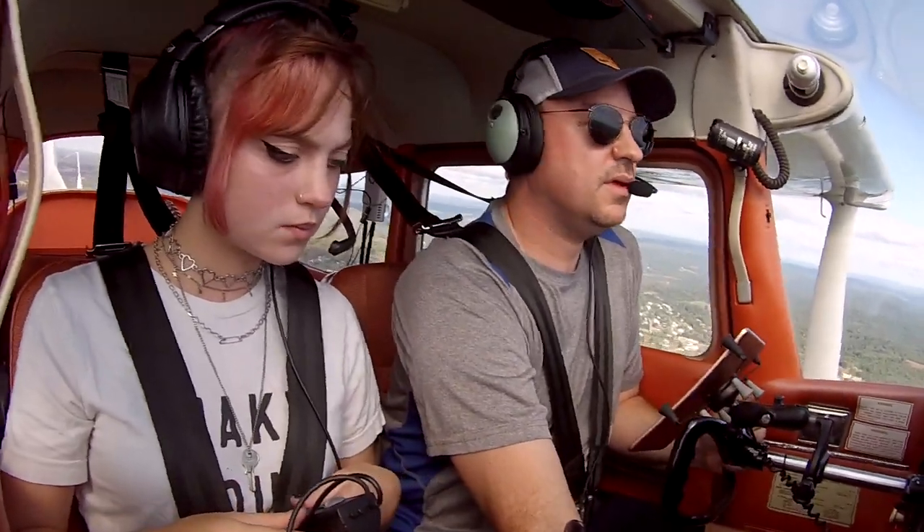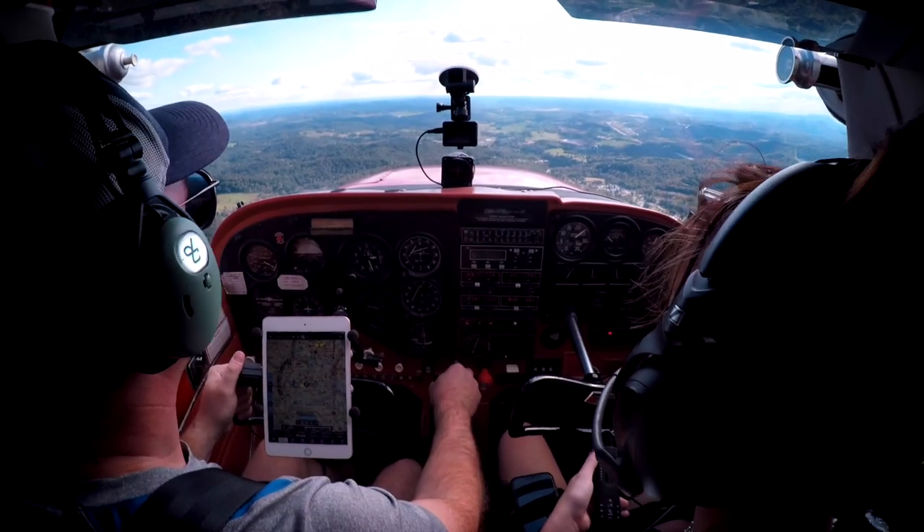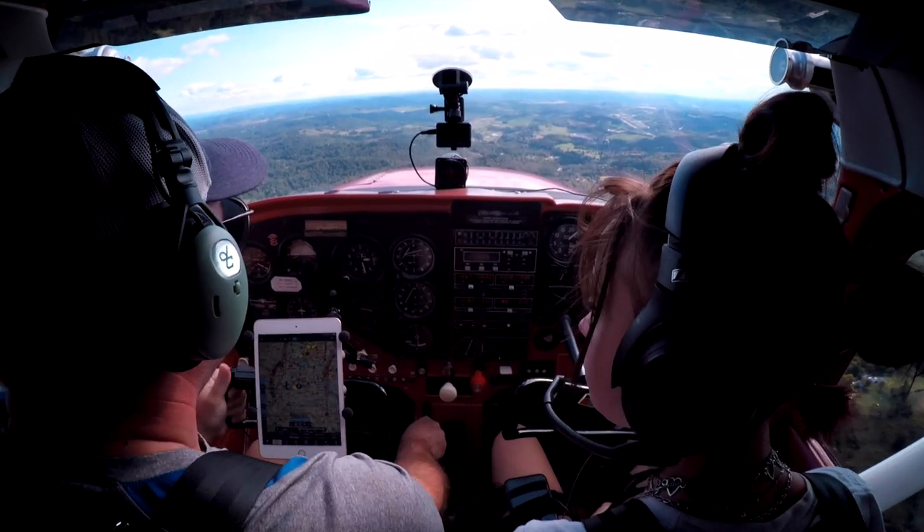November 52 Lima, did you want the option? Yeah, if we could get the option, that'd be great. November 52 Lima, roger, runway 21, cleared for the option. Clear for the option, runway 21, 52 Lima, thanks. So we're trimming here, getting set up for a little cruise. We're just about 95 miles an hour, at 2,500 feet. I took some power out and I wanted to level off, so I've trimmed so I don't have to hold any back pressure.